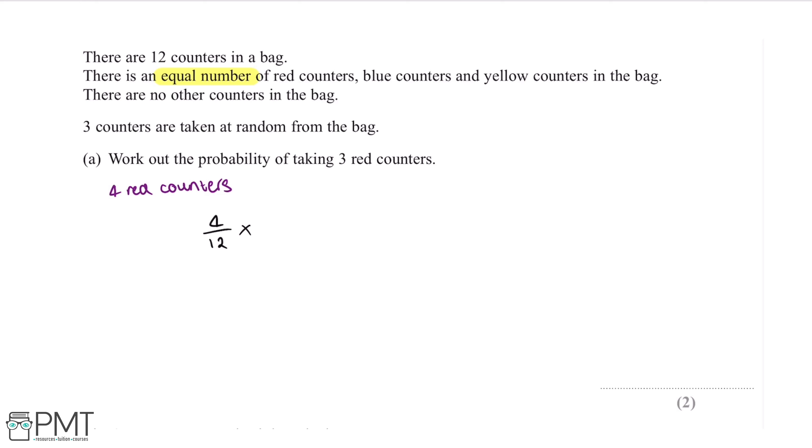Assuming we've just taken one red counter out of the bag, this means there will only be three red counters left in the bag. And if we've taken one away from the total, there will be 11 counters left in the bag. Now assuming we've taken two red counters out of the bag, there will only be two red counters left out of a total of 10. Putting this calculation into our calculator gives us a probability of 1 over 55.